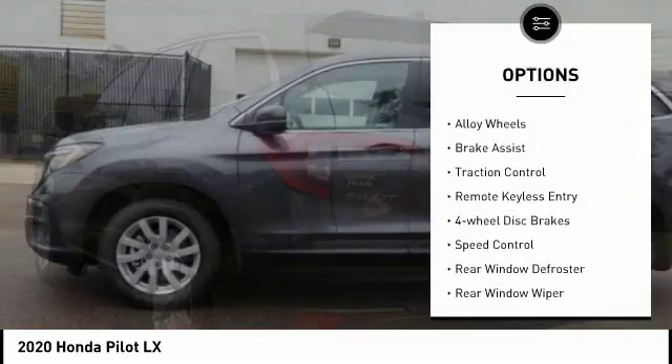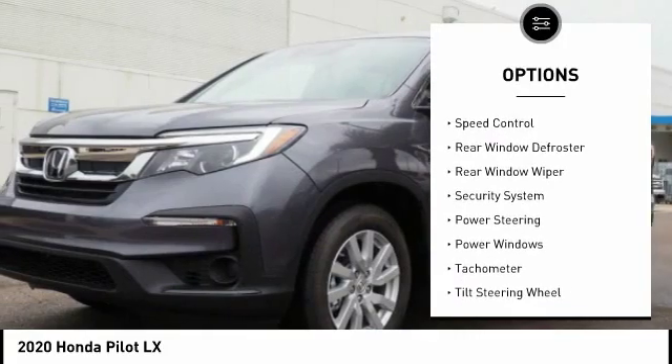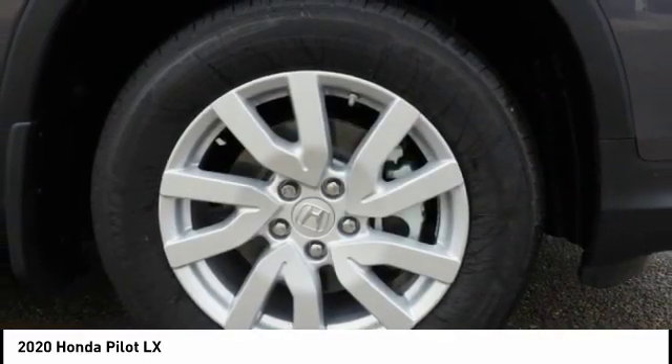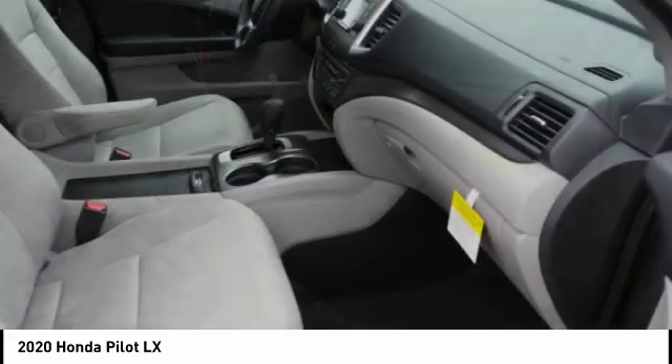Electronic Stability Control, Alloy Wheels, Brake Assist, Traction Control, Remote Keyless Entry, Four Wheel Disc Brakes, Speed Control, Rear Window Defroster, Rear Window Wiper, Security System. Your new ride is just a phone call away.